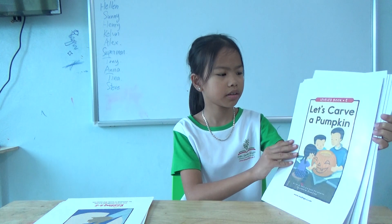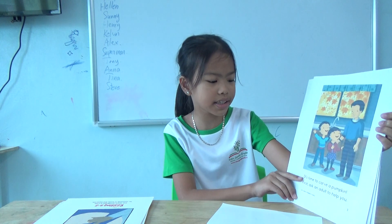Let's carve a pumpkin. It's time to carve a pumpkin.